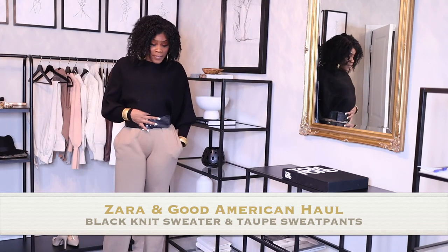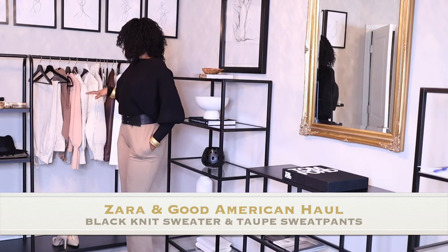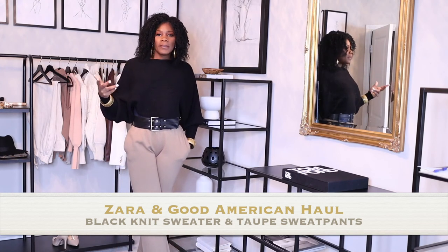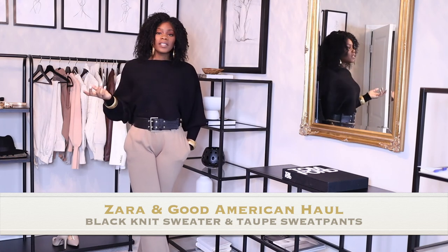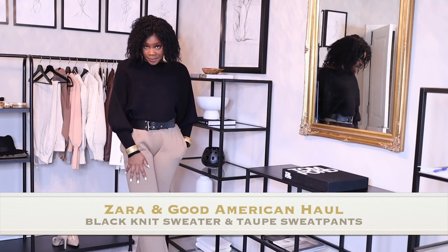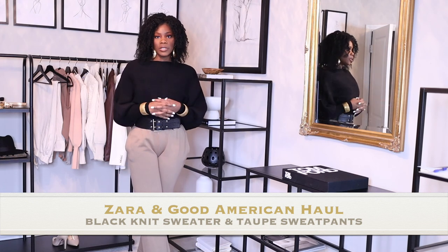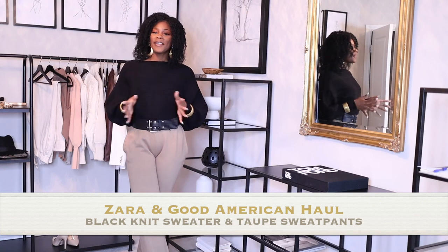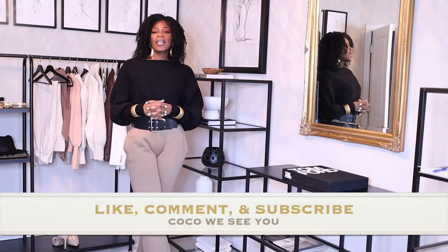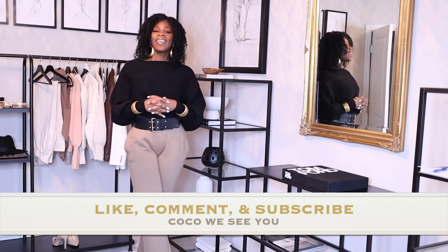Get the belt now before the price goes back up — it's $51 right now, was $130 before. That's everything I got for you today. If you like more fashion videos like this for tall women, please comment below. Most of this can work for shorter girls too, with the exception of these sweatpants, which are really long. If you're 5'7 they may be too long, but for my tall girls they'll be perfect. If you stay to the end, comment 'Coco, we see you.' Don't forget to like, subscribe, and I'll see you in the next one!